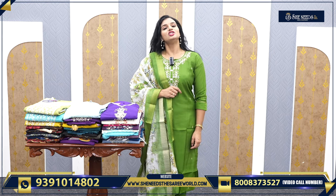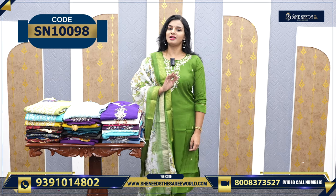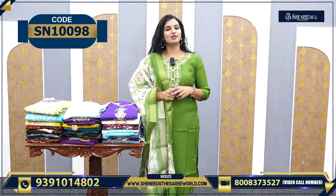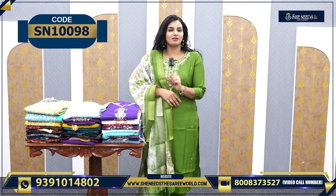Our website is SheNeedsTheSariWorld.com. If you visit our website, it is necessary. If you like something — for example, if you want a green dress and want to buy it — you can click on the link in the description. Click on the website.